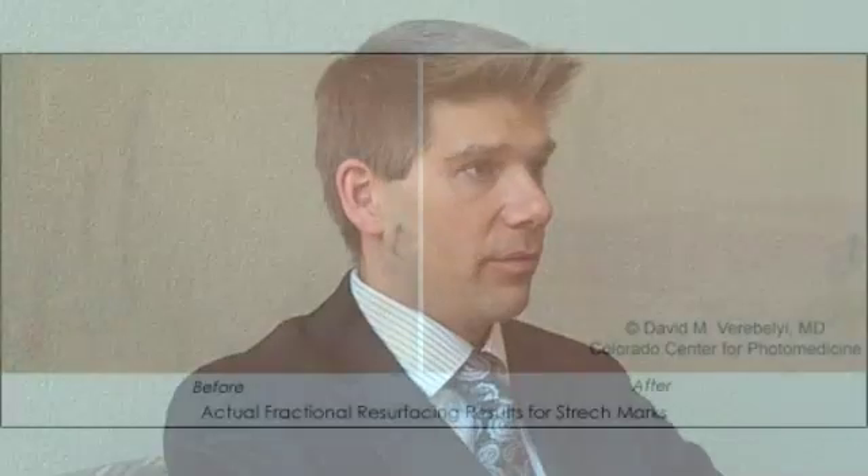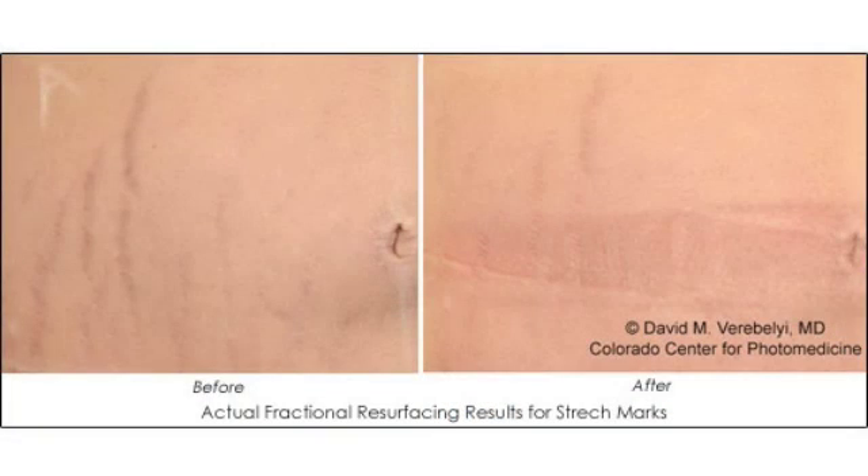We use fractionated lasers there too, and this is an area that's been really exciting for us lately. We just finished phase one of a clinical trial of treating stretch marks with the fractionated laser, and I've seen some really beautiful results.